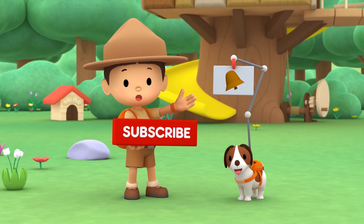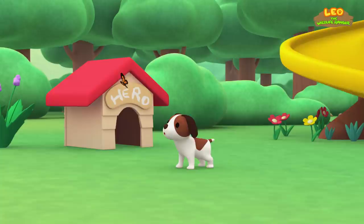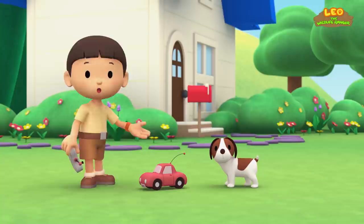The Atlantic Puffin. Hi, everybody! My name is Leo. I am a junior ranger. And this is my puppy, Hiro.